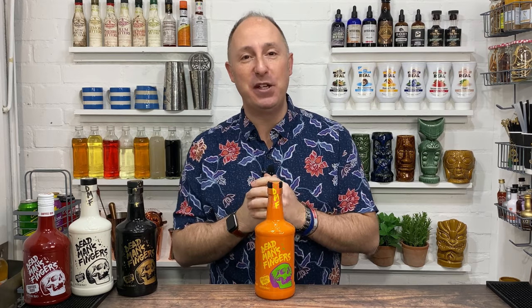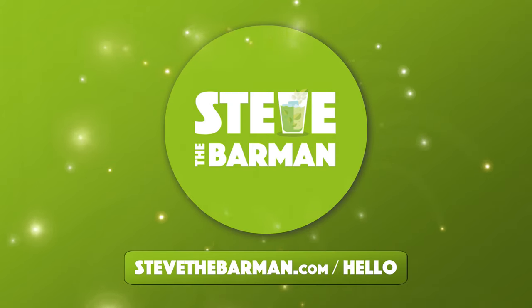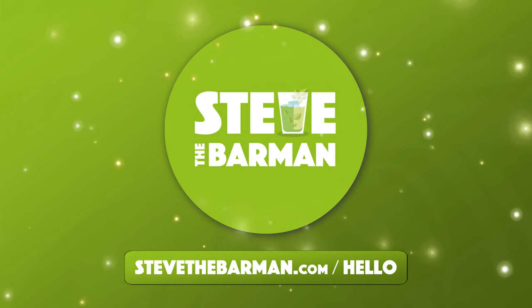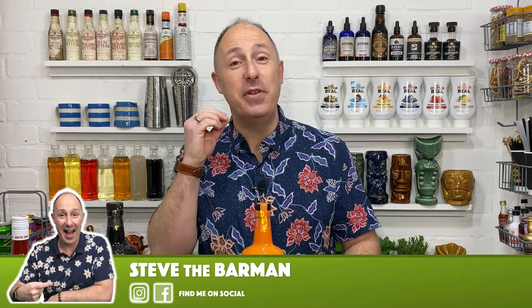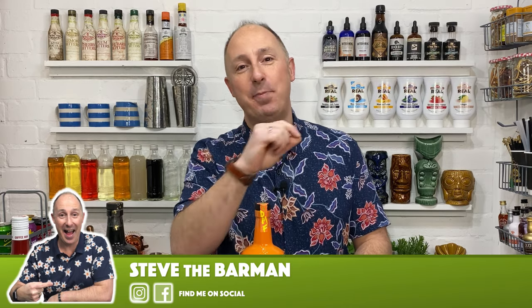So if you wanna know all about Dead Man's Fingers pineapple, stay tuned. I'm Steve the Barman and I'm hoping these videos are helping you to drink, serve and enjoy your favourite spirits.